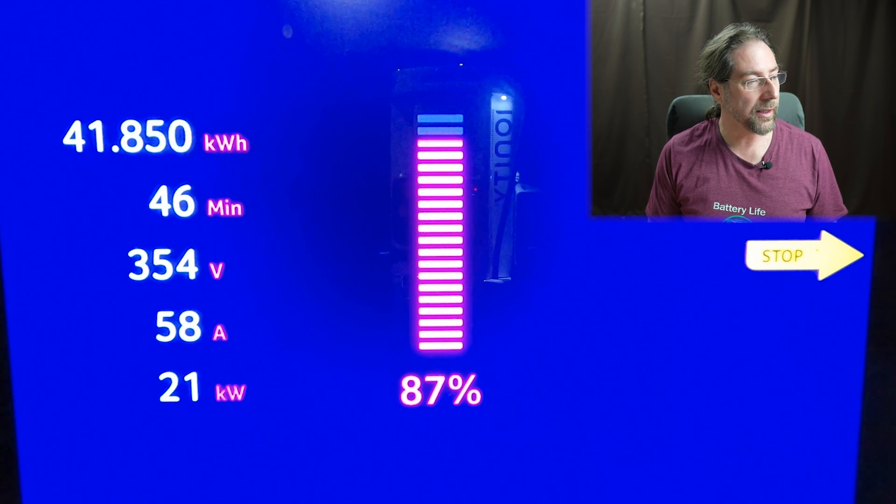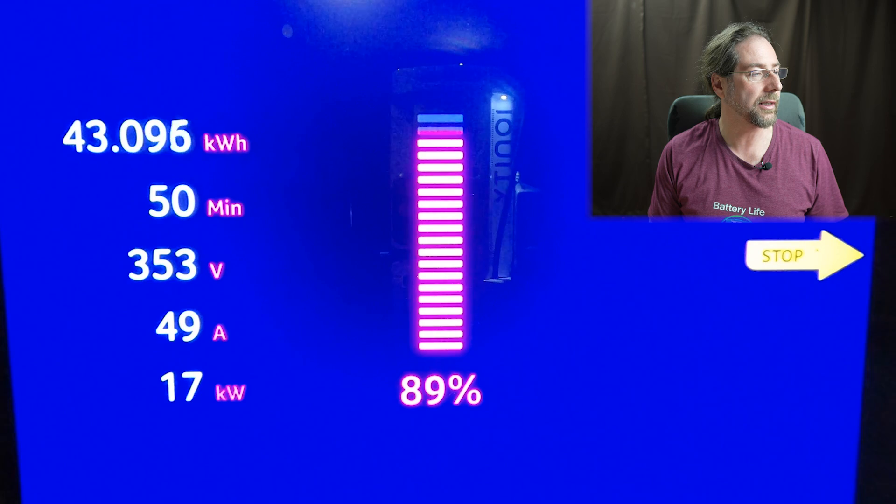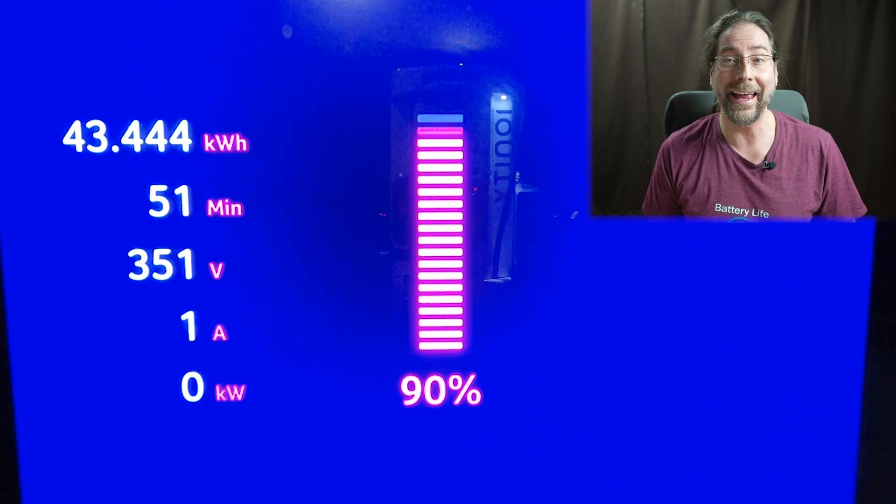At 86-87%, we're at 21 kilowatts slowly going down. We charged 42 kilowatt hours in 47 minutes. From 9% to 90%, it was just over 50 minutes. Final result: 51 minutes, 43 kilowatt hours charged.